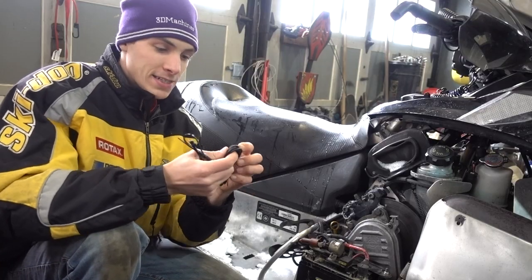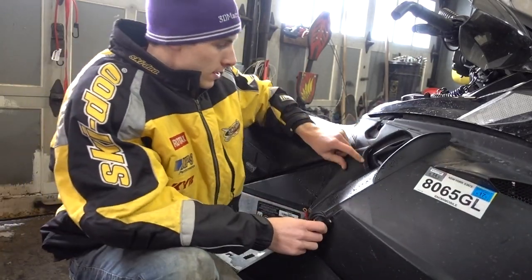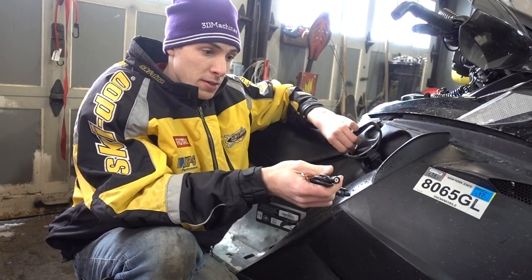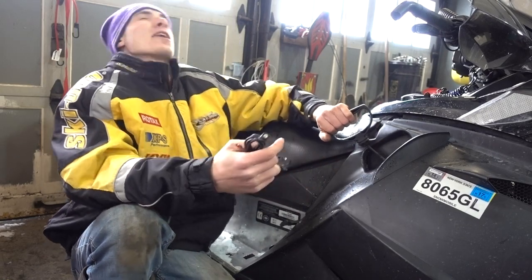Pretty simple setup. You've got a positive and a negative, and then there's your supply. So how I plan on running this is right here at the pull starter. I'm a fan of a pull starter even if the machine is electric start, because God forbid your battery dies or the starter craps the bed — you've got a backup right here.